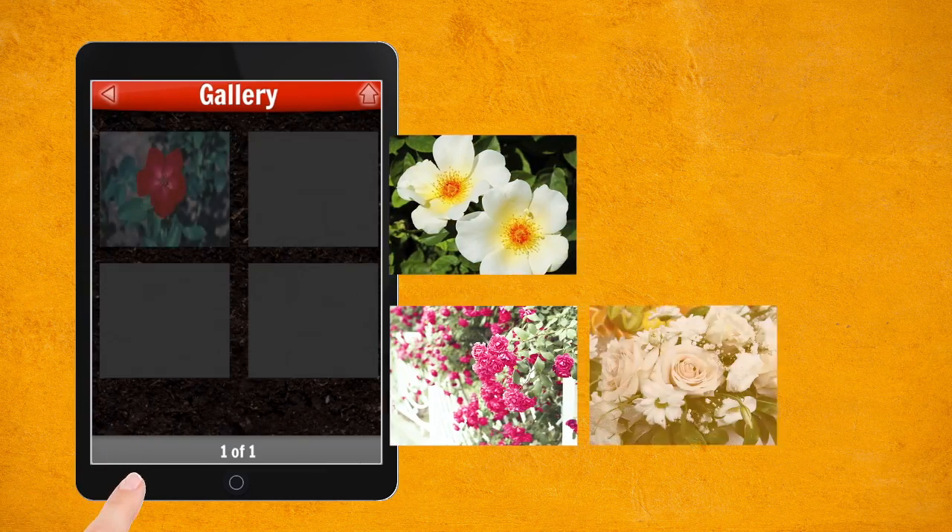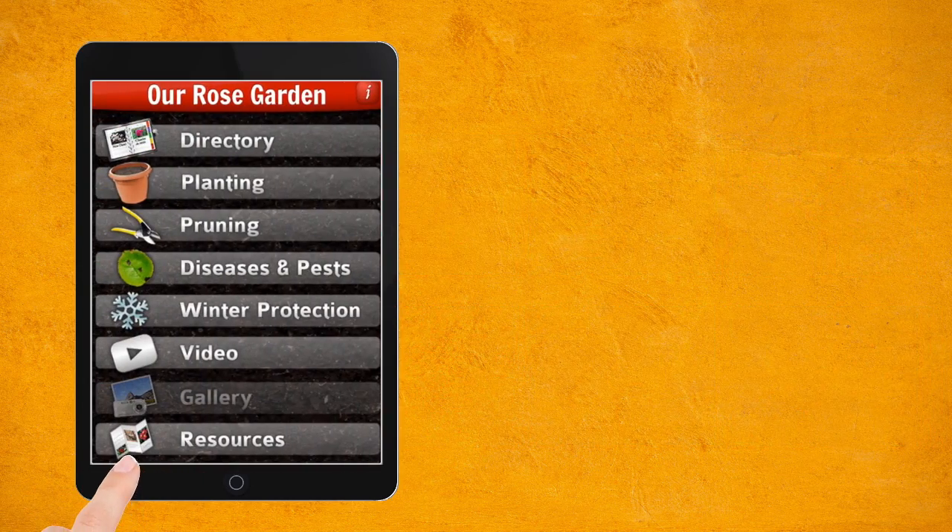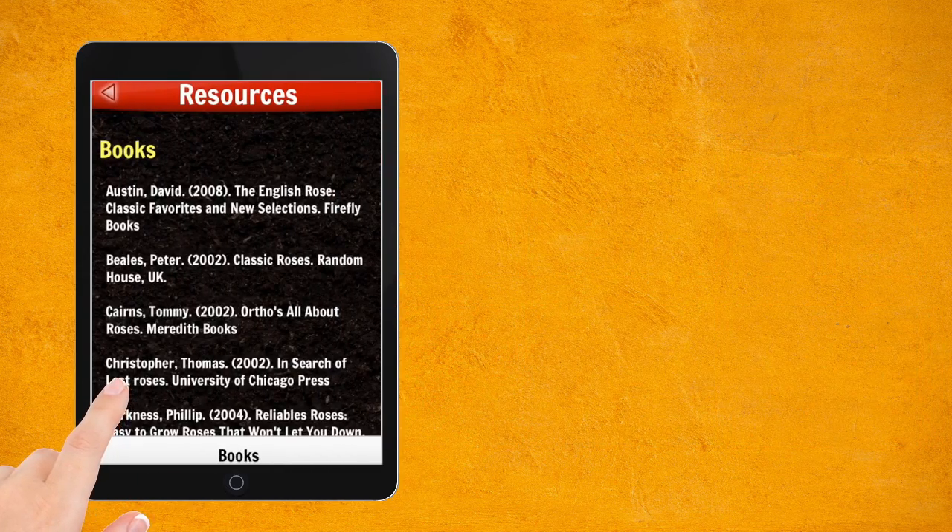Our Rose Garden is your digital rose journal, allowing you to take notes and share photos of your roses with the world.